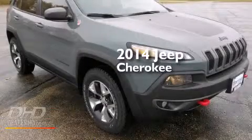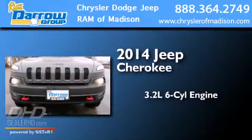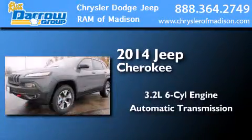This is a brand new 2014 Jeep Cherokee. It features a 3.2-liter six-cylinder engine, an automatic transmission, and four-wheel drive.